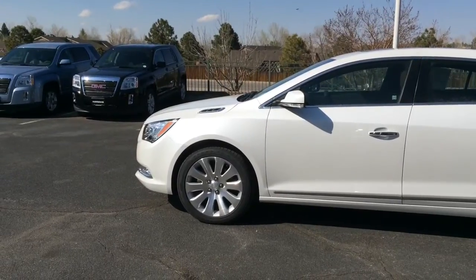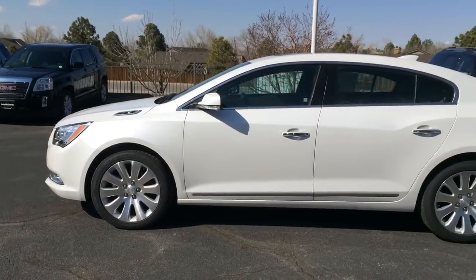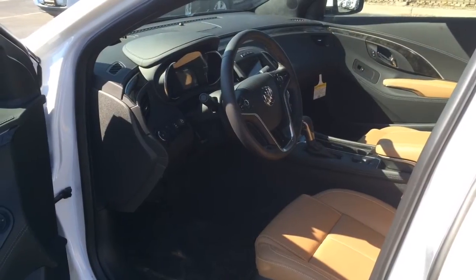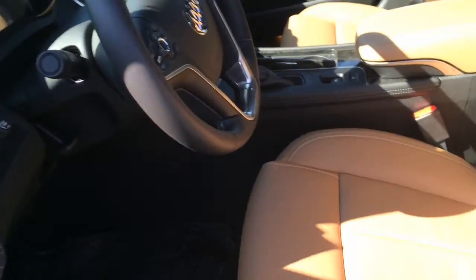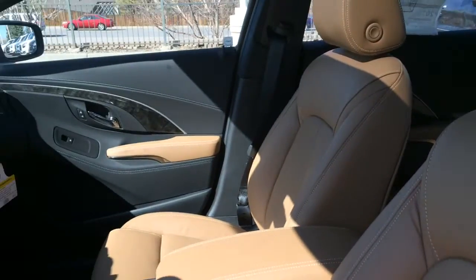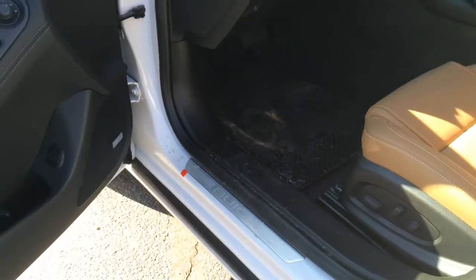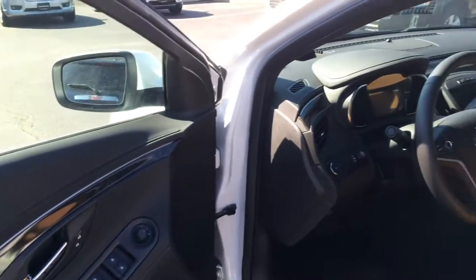I personally like the color combo on this car. You get a white exterior and a chococino leather interior that's perforated with white stitching, a whole bunch of black accenting, and black ash wood trim. You also get a blue Buick aluminum sill plate and chrome door handles.